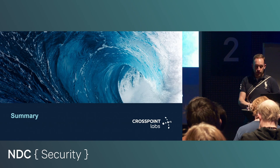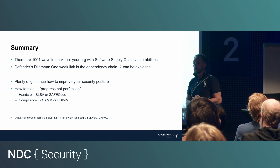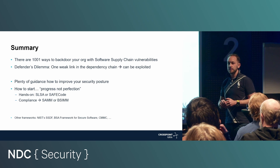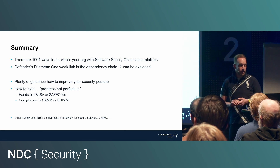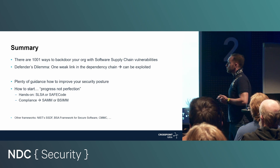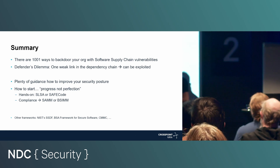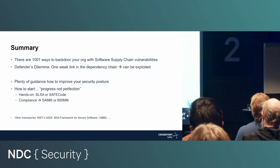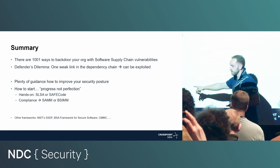Summarizing what we talked about today: there are probably 1,001 ways to backdoor your organization with a software supply chain vulnerability. Even if you think you might not be the target, maybe one of your customers or your customers' customers might be the target. Fortunately, there's a lot of guidance on how you can improve your security posture — it's not about perfection. You cannot prevent being breached, but you can harden your organization and your processes. If you're a hands-on person, SLSA or SafeCode are the places to start. If you really enjoy compliance, go with SAMM or BSIMM. And if you like to look at lots of alternatives, there are more options available.